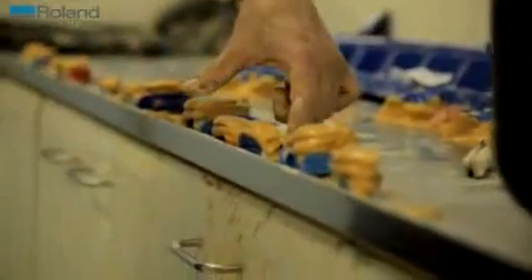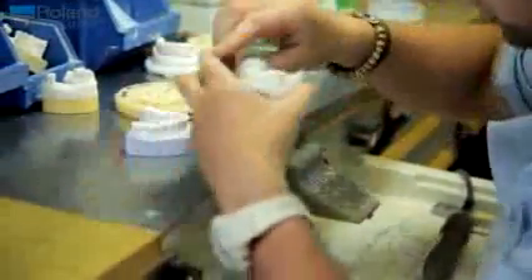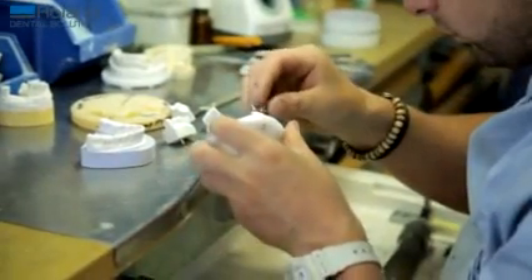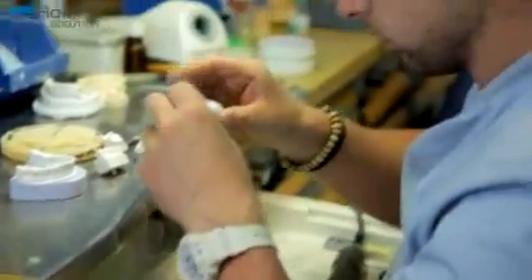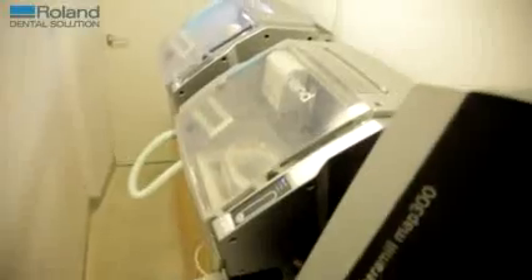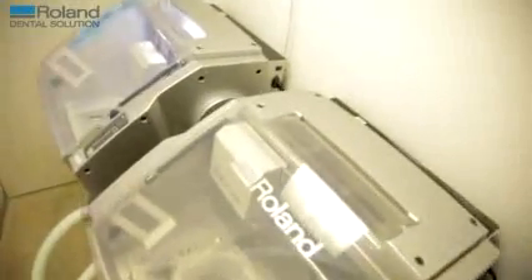Before going digital we used to wax everything up by hand, as I'm sure most labs used to do. Now 99.9% of everything we do is made with the Roland milling machine, because it's so much more accurate and so much more consistent than doing it by hand. It's simply easier and a better quality.